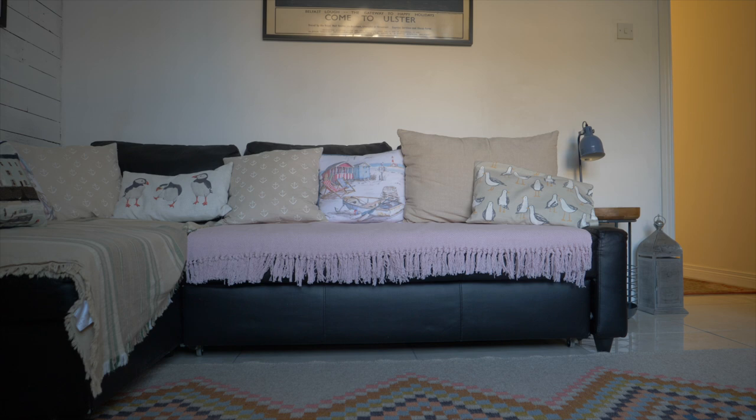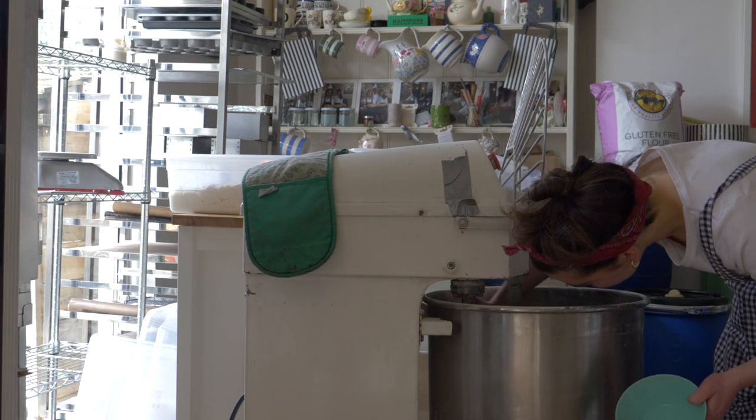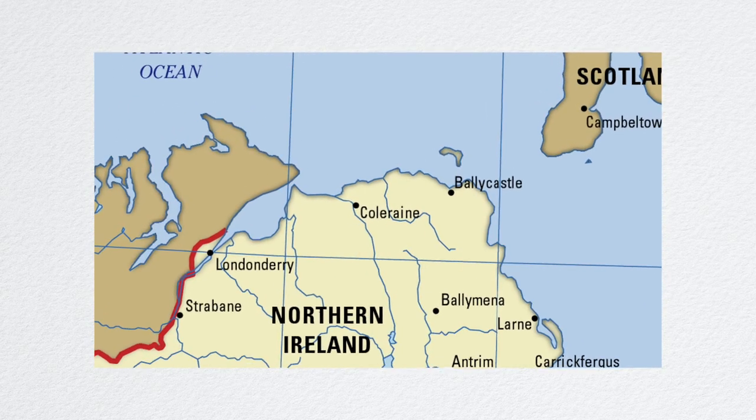Hey guys, welcome back to my series 'Inside My Micro Bakery.' If you're new here, I'm Lily and I run my own small business micro bakery called Lily's Loaf in South London. If you've been following the journey for a while, you'll notice that I'm not in London right now — I'm actually in Ballycastle in the very north of Ireland, and I'm so excited to be here.